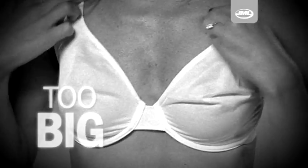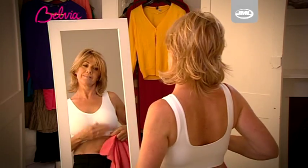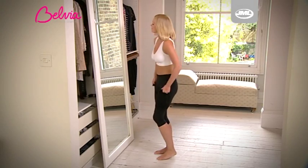Sore shoulders, painful underwires, bras that are too big or too small and even the dreaded back fat can now be a thing of the past. Best of all, you can even step into your Belvia Bra.